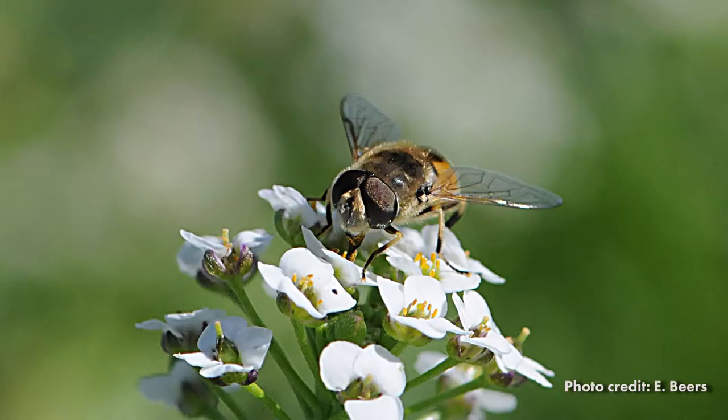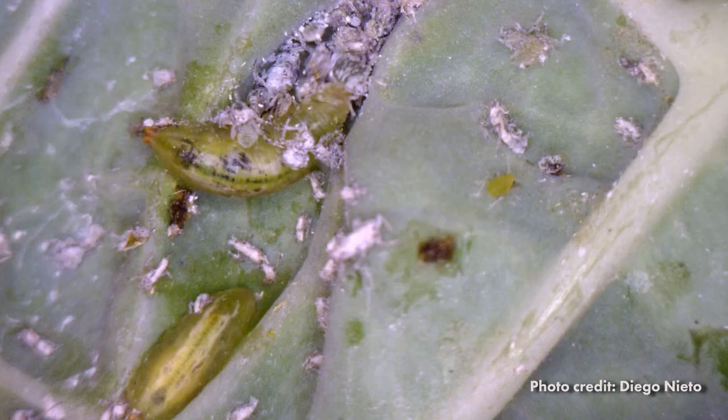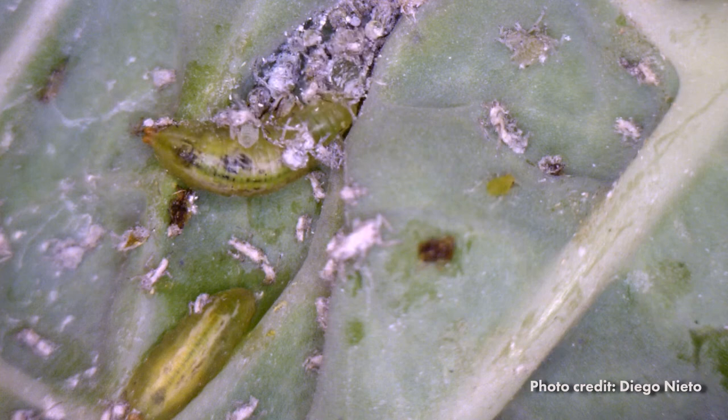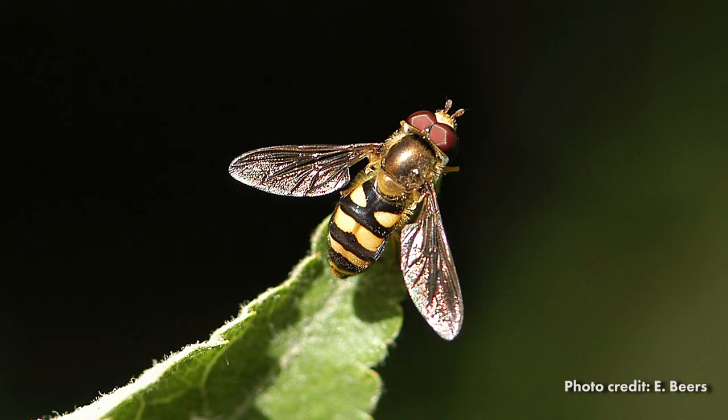The adult fly lays its eggs on leaves near aphid colonies. As adults, they are important pollinators feeding on a wide range of flowers. In their larval stage, they prey on aphids. Each larva that hatches can consume hundreds of aphids. Syrphid fly larvae are aggressive aphid predators and are commonly considered to be the most important aphid predator in vegetable crops.